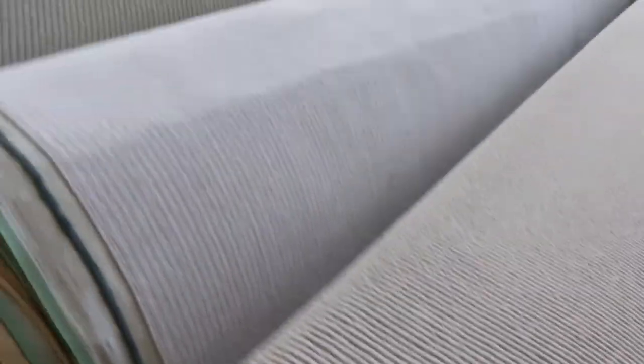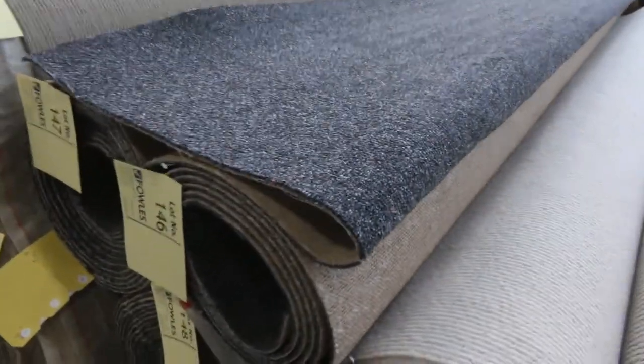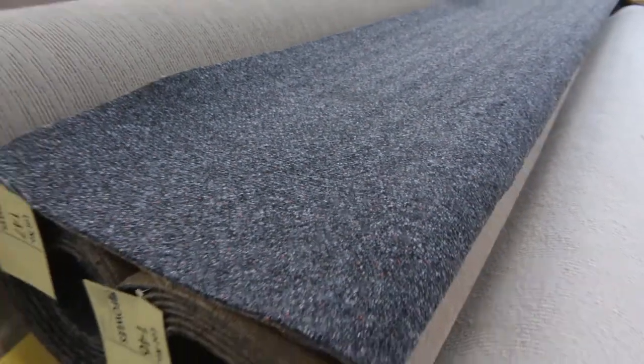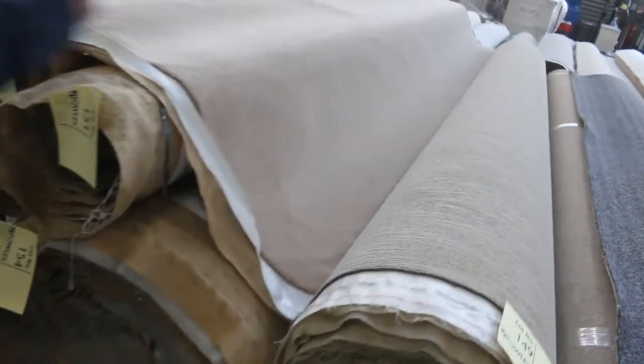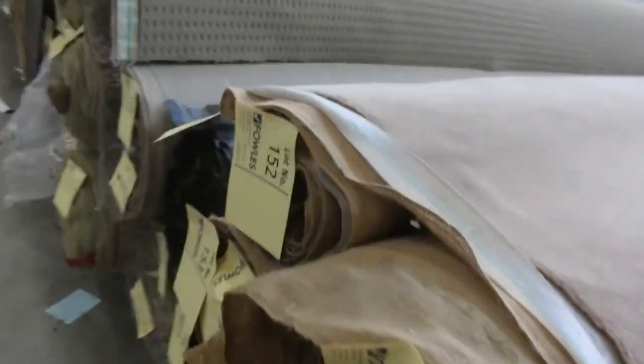We've got some commercial-type carpet here — lot number 140 has a couple of rolls in a nice blue color with a fleck in it. Lots 146 through to 148 are a charcoal with a fleck — a nice color, good for a shop, office, or home. Starting at $25. We've also got some wool plush pile — not a lot left, this is the last 40-meter roll with a couple of off cuts. Normally $200 a meter, we need to get $40 a meter for it. If you're interested in pure wool plush pile, give me a start at $40 a meter and you never know — you could win it.